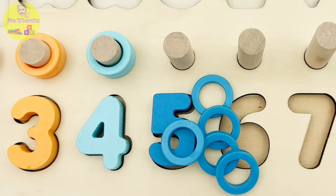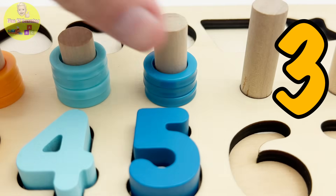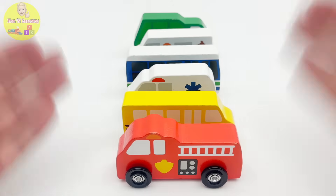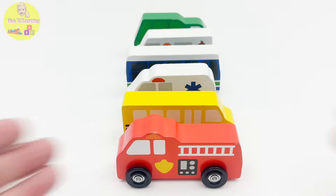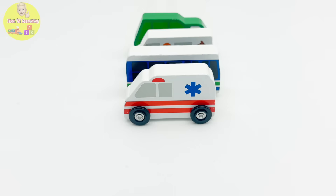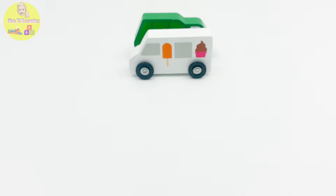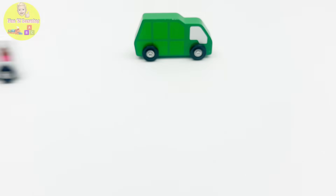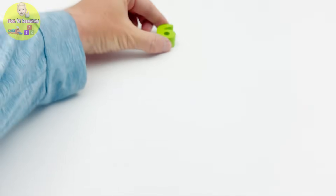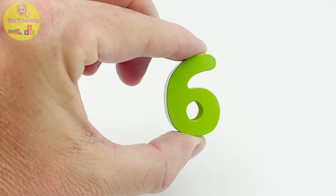Here are the five blue rings we're looking for — one two three four five. I wonder what kind of vehicles these are. Let's take a look: one a fire truck, two a school bus, three an ambulance, four a city bus, five an ice cream truck — yum yum — six a garbage truck! We have six vehicles and this is our number six from the puzzle, and it's light green. Time to get it to the puzzle!